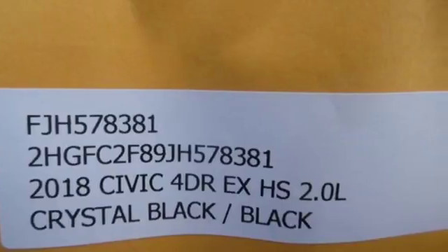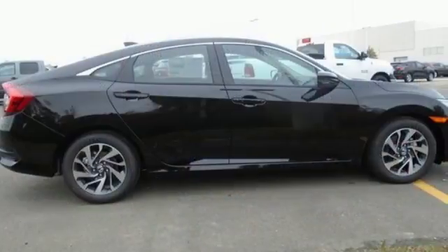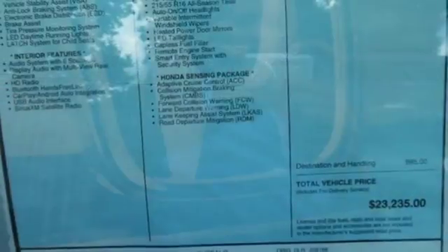Bluetooth wireless audio streaming, doors and push button start proximity key, manual tilting steering column, Apple CarPlay, Android Auto, and manual telescoping steering column.